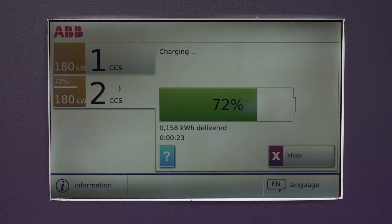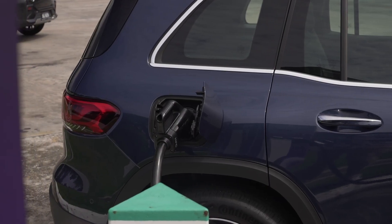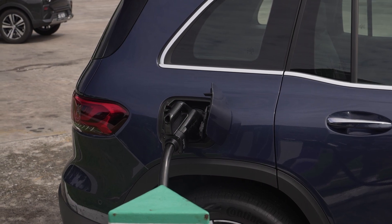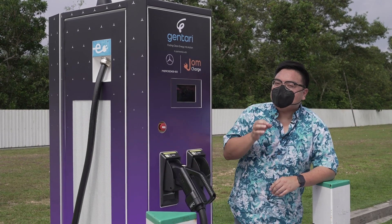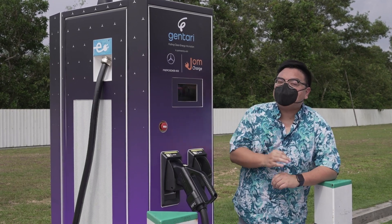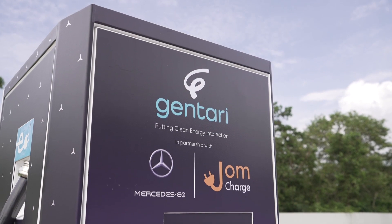As of right now, this is charged by time — specifically RM3 per minute of charge. You can either use the Settle or Jome Charge app to operate the charger, but remember all Mercedes-Benz EQ owners get a full 50% discount through the Jome Charge app.